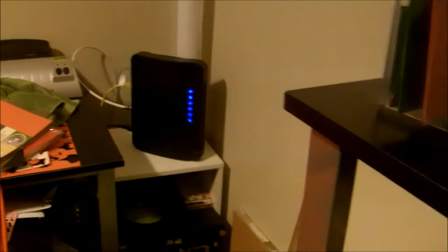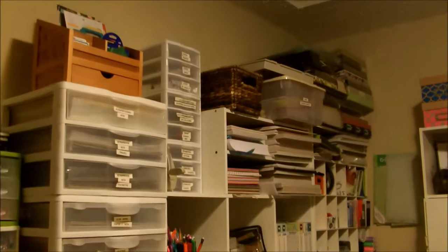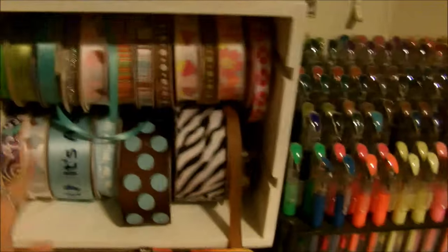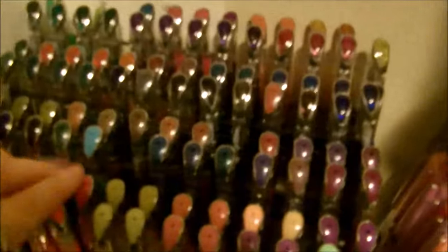We have some CDs back there and our modem for the internet. This is the wall of everything — it goes all the way down and up. We have a cabinet, some stuff in the closet, and a lot of supplies here. There's another ribbon organizer I believe we got from Hobby Lobby, with some of our thicker ribbons on it.